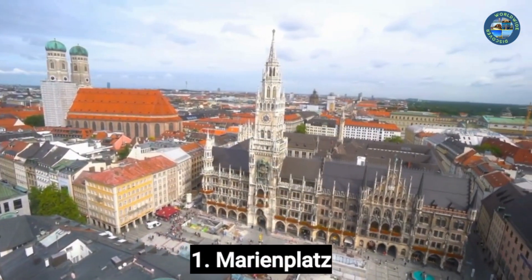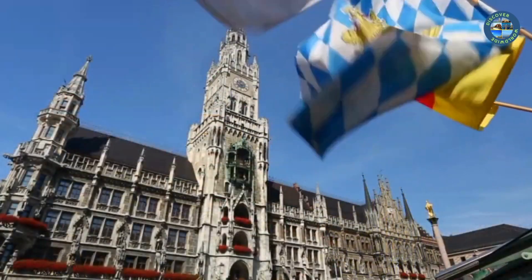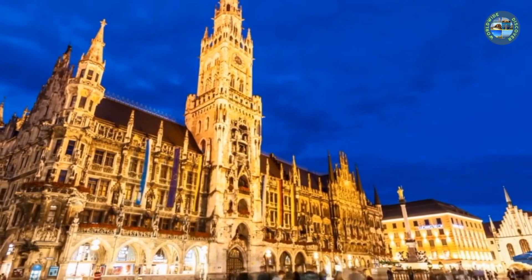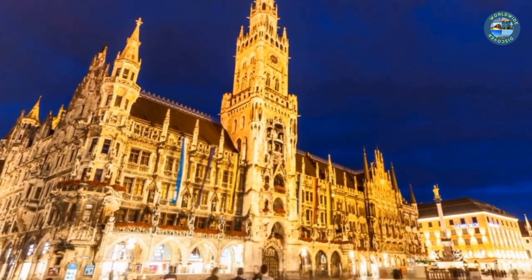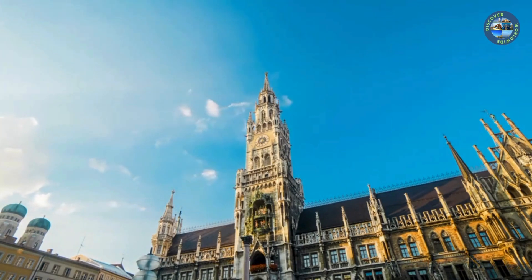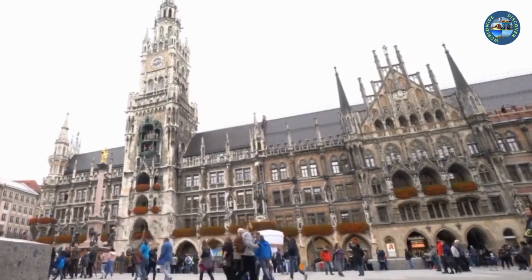Number 1: Marienplatz. Marienplatz is a famous public square located in the heart of Munich, Germany. It is a popular destination for tourists and locals alike, with many historical buildings, shops, and restaurants to explore. The Neues Rathaus is a stunning Gothic building that houses the city council and the mayor's office. It features a famous Glockenspiel which performs daily at 11 a.m. and 12 p.m. The Mariensäule column stands in the center of the square, dedicated to the Virgin Mary, and is a popular spot for taking photos.